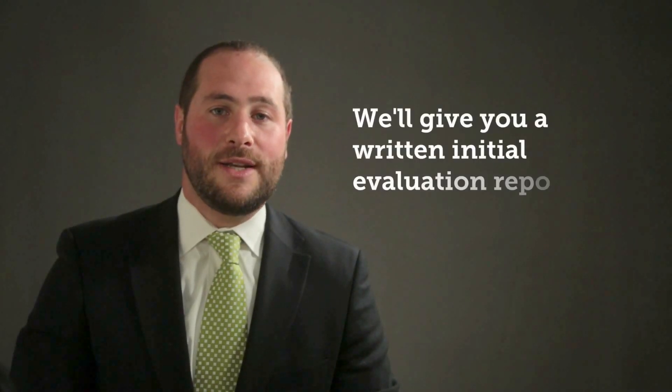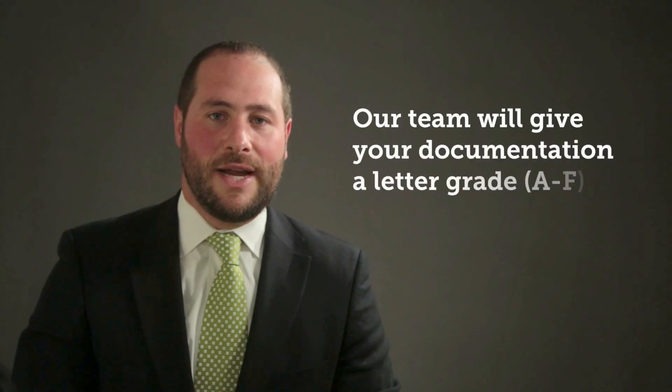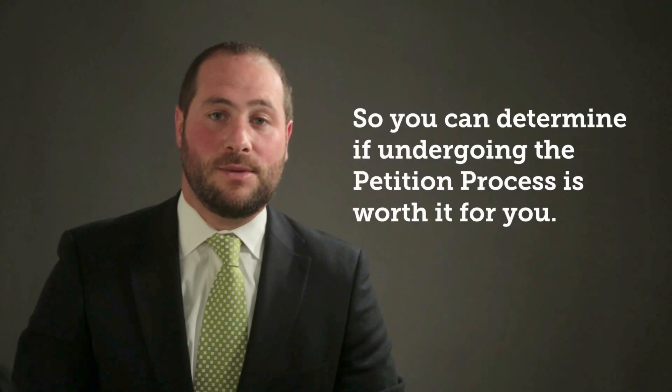Here's how to get started. We'll be happy to review your paperwork and give you a written initial evaluation report and a projection of how much your rent increases would be for a successfully completed petition. This will help you decide if the rent increases you're likely to receive are worth the time, energy, and cost of processing the petition. The evaluation report will include a letter grade A through F explaining how good your paperwork will be. If you don't get an A plus, we'll give you a list of suggestions to improve the likelihood that your petition will be accepted. We'll also tell you exactly how much your rent increases should be so you can make an informed decision about whether it makes sense to proceed.